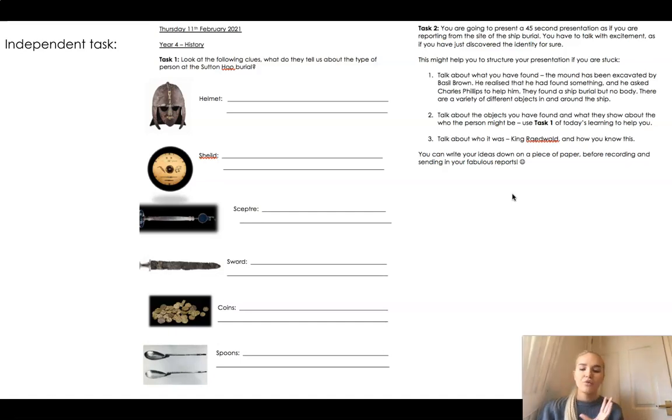You need to talk with excitement as if you've just discovered the objects and the identity. I've given you a three-part structure: your first part is to talk about what you found - the mound, who excavated it - Basil Brown, but then he asked another archaeologist, Charles Phillips, to help him. They found a ship burial. Then you talk about the objects that you found and what they show you. And then you say it was King Raidwold and I know this because... and explain how you know.